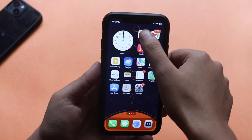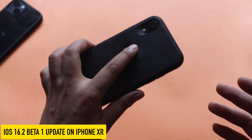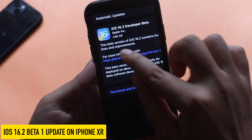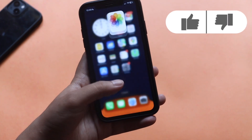Hey, what's up guys, Amlan here — welcome back to a new video on my channel. In this video I'm going to talk about iOS 16.2 Beta 1 on my iPhone XR. As you can see from the screenshot, the update came in about 4.85 GB on my iPhone XR, and in general this update is of large size.